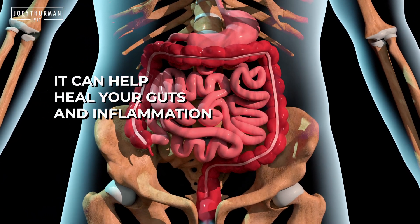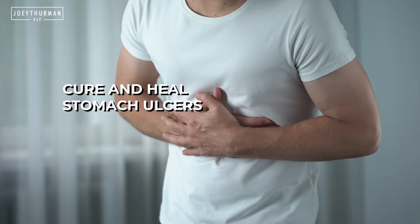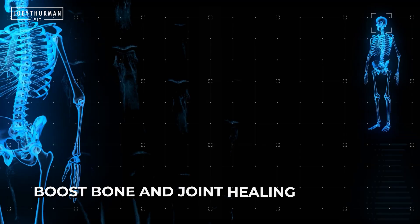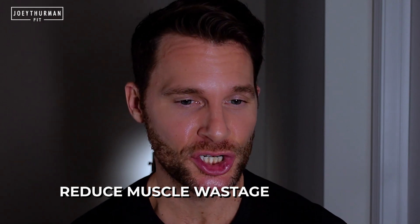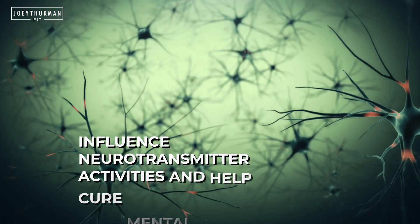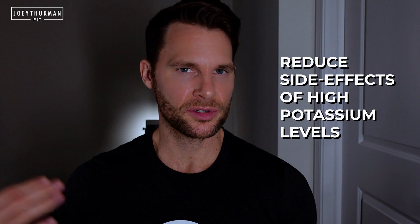Here's a list of the various benefits BPC-157 can have for you. It can help heal your gut and inflammation, helps cure and heal stomach ulcers, improves wound healing, increases cellular regeneration, boosts bone and joint healing, heals organ damage, reduces muscle wastage, promotes growth and muscular development by angiogenesis, influences neurotransmitters which could help with your brain, lowers blood pressure, and can also help reduce the risk of having too much potassium.